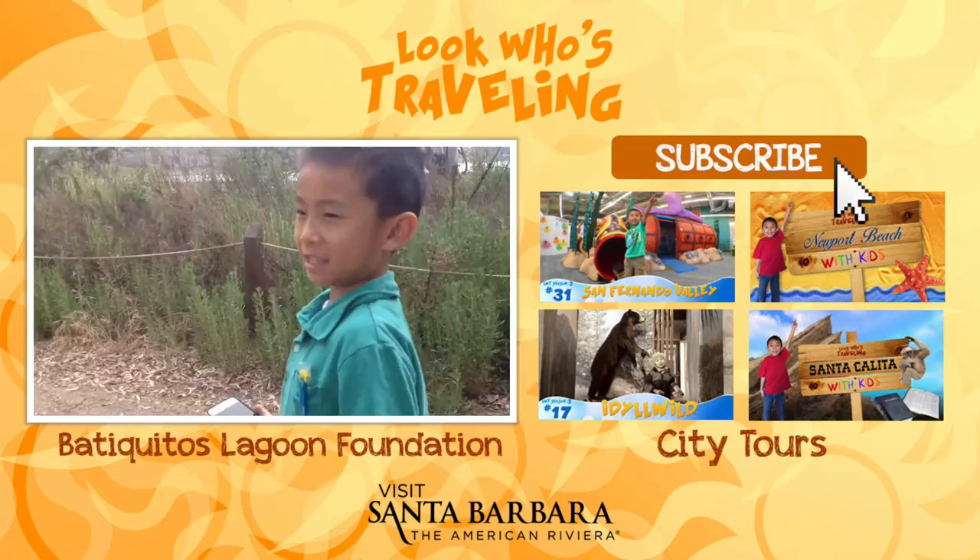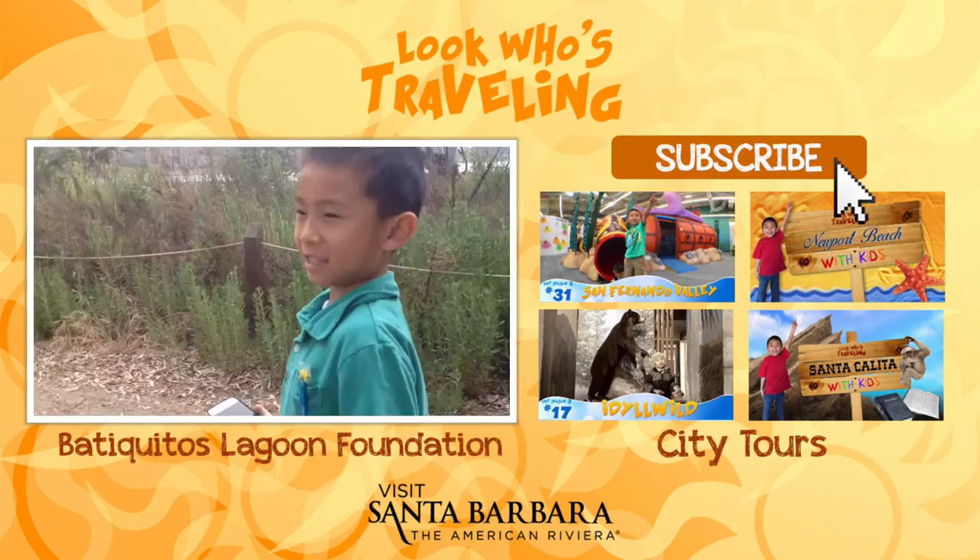Please hit the subscribe button so you won't miss a video. Also like and share this episode with your friends. And thank you santabarbaraca.com for a great time.